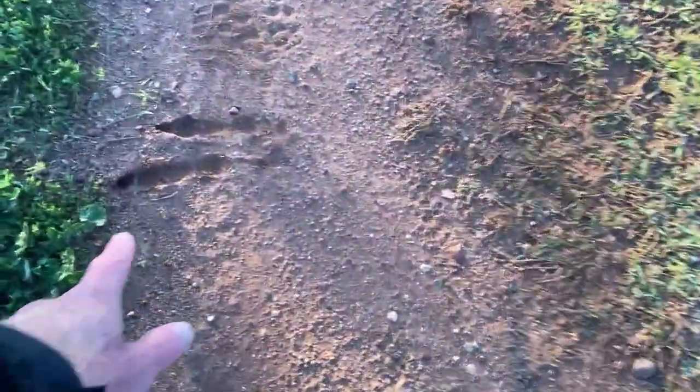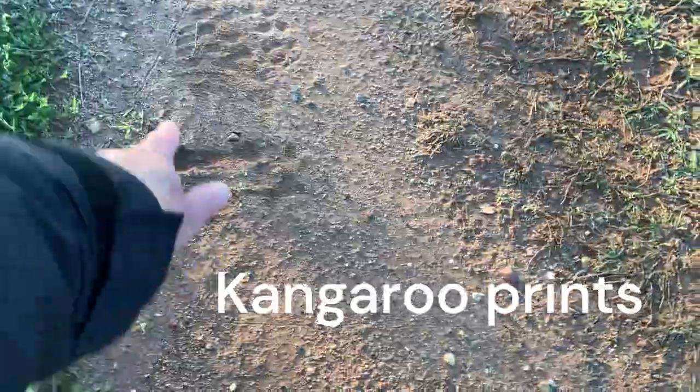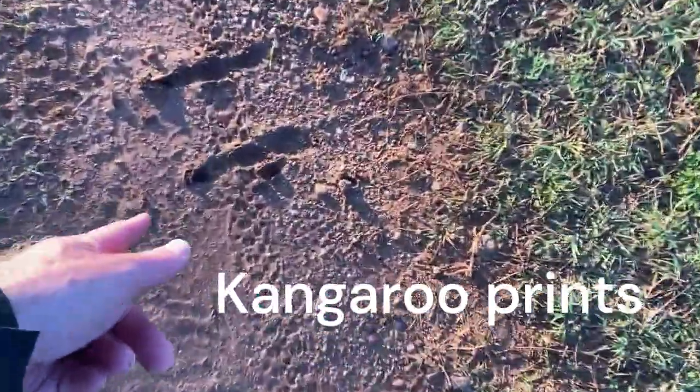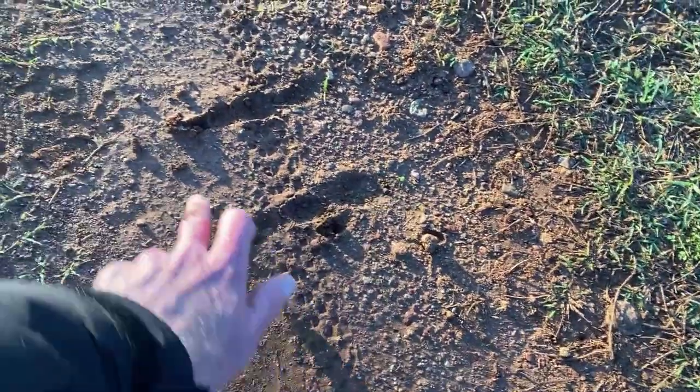Now over here, if we go a bit further, what do we have? Look at this — kangaroo prints, and we've got these little — are they worm tracks? And oh, there's more kangaroo prints going over what I think is a push-bike track. Yeah, look — the landing and the claw marks. How fantastic.